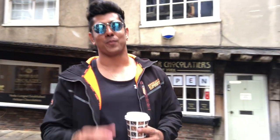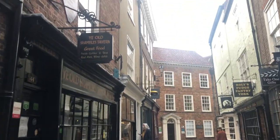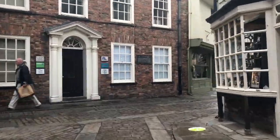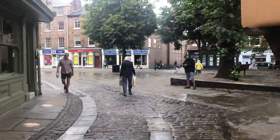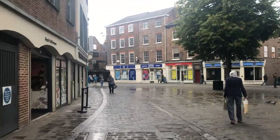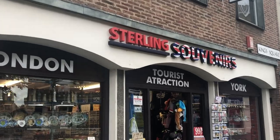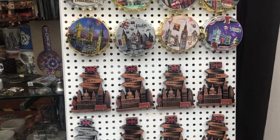Now we're heading towards York. Here they give you a tour about chocolate history and in this store you can find some nice souvenirs.